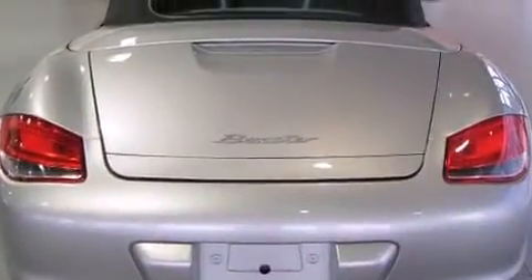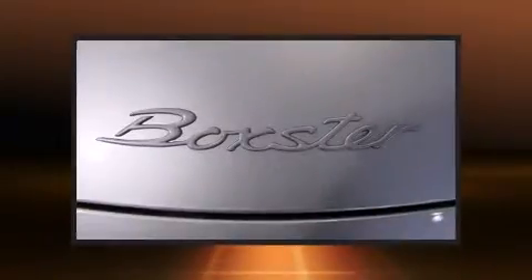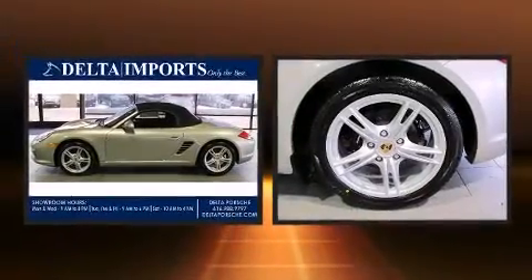Porsche prioritized practicality, efficiency, and style by including power front seats, an automatic dimming rear-view mirror, high-intensity discharge headlights, power door mirrors and heated door mirrors, a power convertible roof, and more.